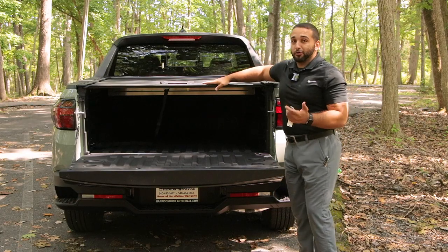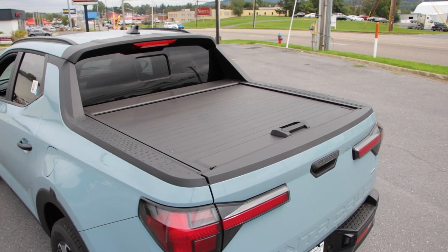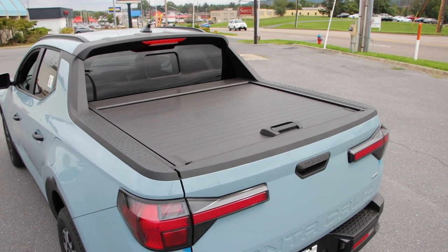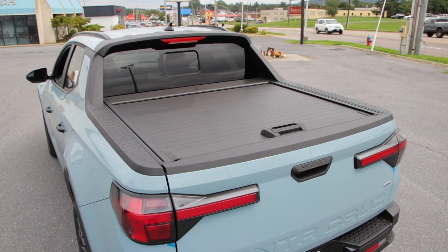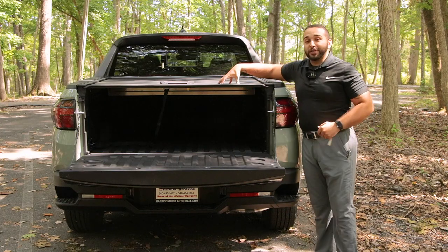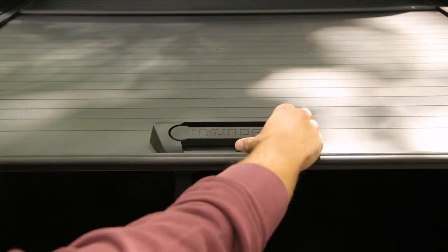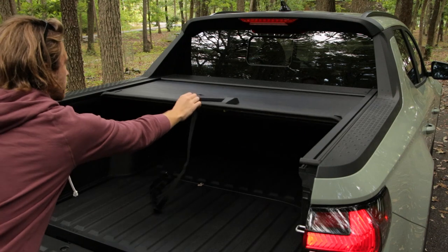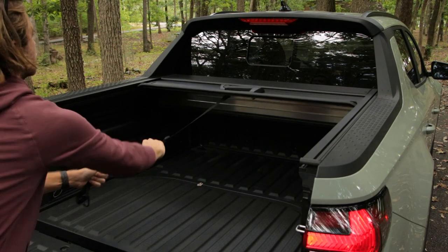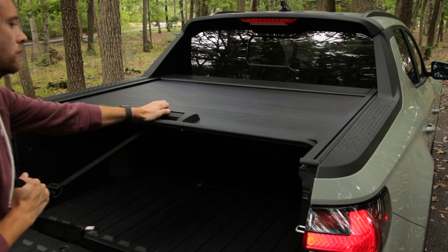The Santa Cruz comes with a factory-installed tonneau cover on the SEL premium and up. This is a steel cover that will protect your goods from outside conditions and climate, and it can hold about 220 pounds on top. With one touch of a button you can retract that tonneau cover, and you can also pull the inside rope to close it back up and get ready to hit the highway.